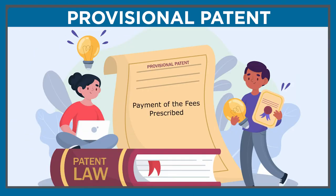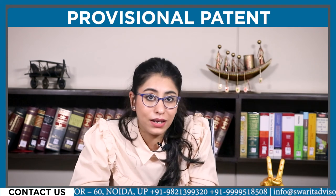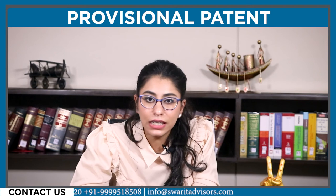Once you are done with that, the prescribed fees for the provisional patent application in India are required to be paid by the applicant, and the application is to be submitted to the Indian Patent Office. In India, the cost for filing the application is ₹1,750 for an individual. The fee for making a request for examination is ₹4,400, whereas for online filing the same costs around ₹1,600.